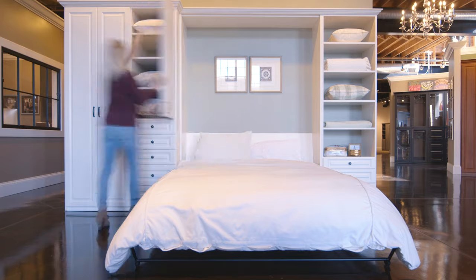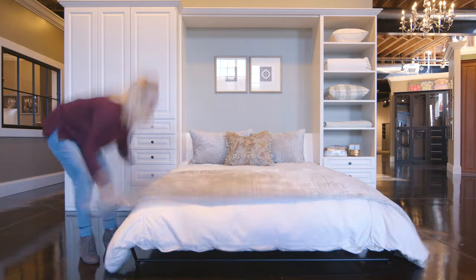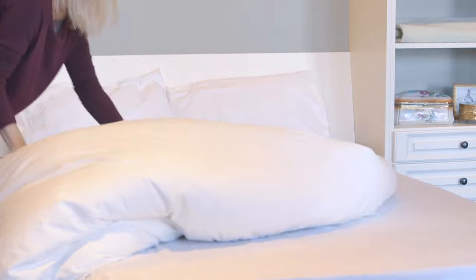We're finding that people are putting Murphy beds into guest bedrooms, into lofts, downtown places where maybe you don't have room for a full-time guest bedroom but you want to have a place when guests do come. We offer them in both twin and queen size.